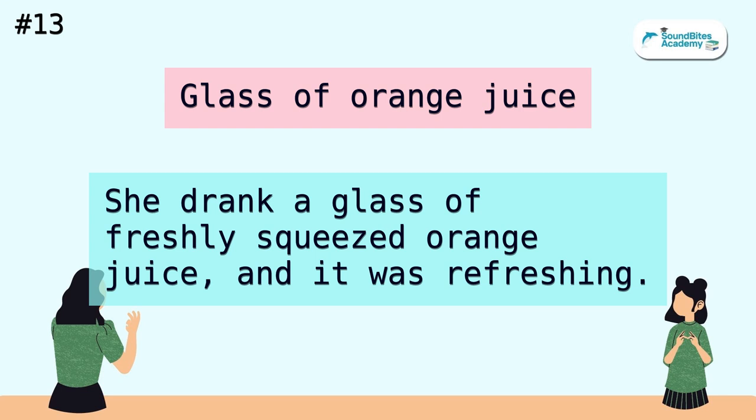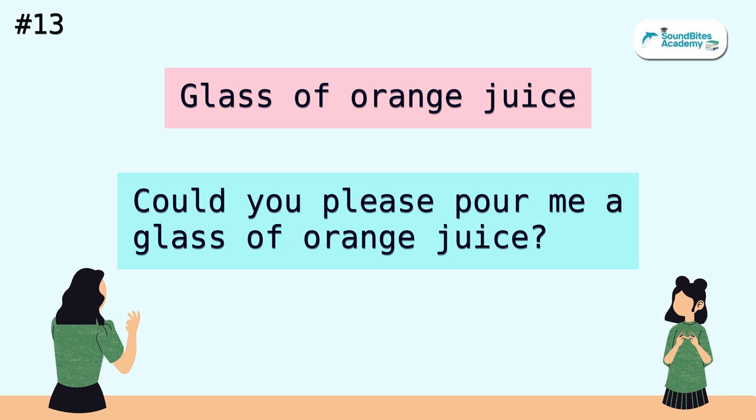Glass of orange juice. She drank a glass of freshly squeezed orange juice, and it was refreshing. Could you please pour me a glass of orange juice?